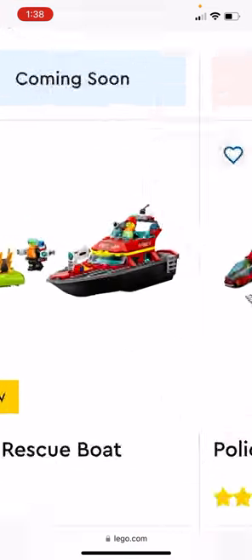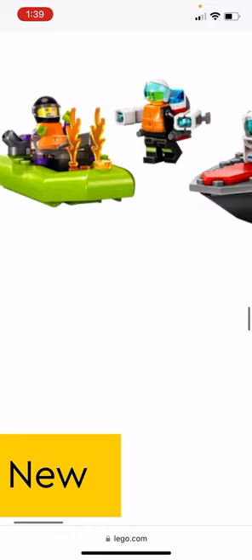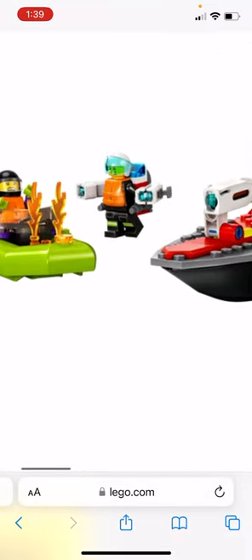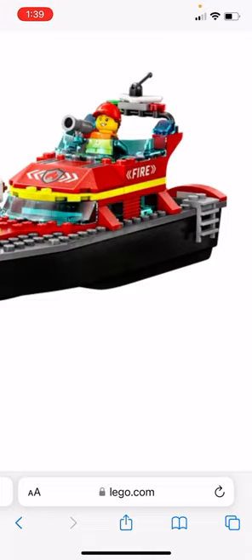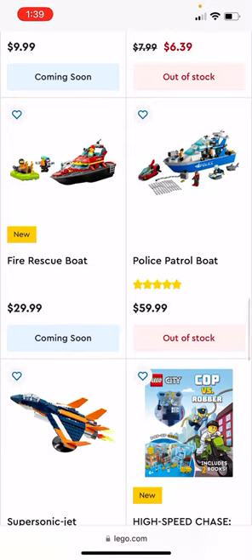Something I'm excited for is the fire rescue boat. There's a little lime green boat, the fire boat, and two firefighters and another figure. I wish the fire boat was a little bigger and I'm not sure about the black hull, but other than that it's a pretty nice fire boat, and it'd be good to get that police boat too.